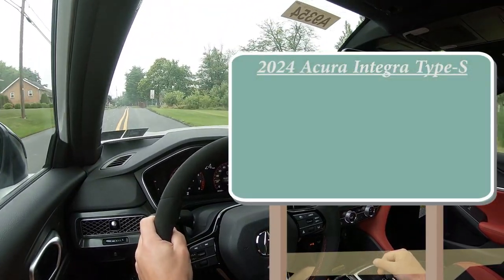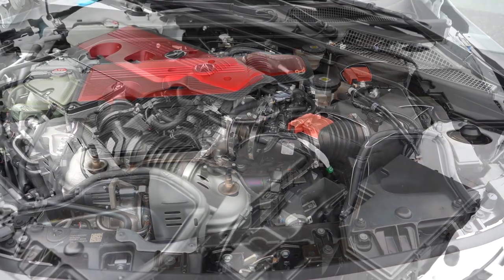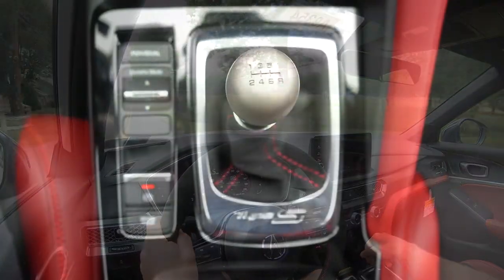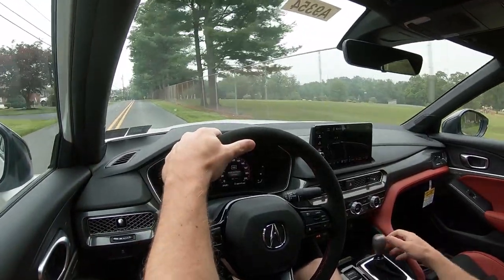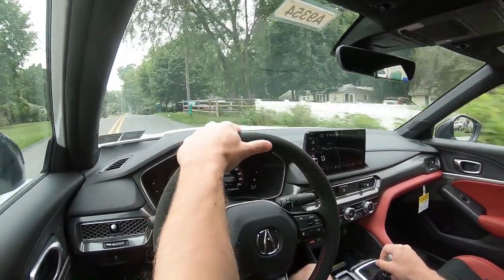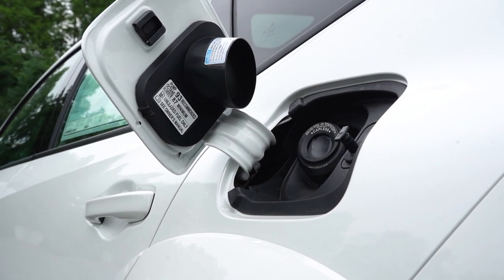Let's jump right into it. As always, let's start with pricing. MSRP for the Integra Type S starts at $50,800. Firing the beast is a 2.0-liter turbocharged VTEC four-cylinder engine putting out 320 horsepower at 6,500 RPM and 310 pound-feet of torque at 2,600 RPM. Power is sent to the front wheels through a six-speed manual with rev matching. Zero to 60 comes in at approximately 5.7 seconds, top speed is 167 mph, and fuel economy is 21 city / 28 highway on premium unleaded.